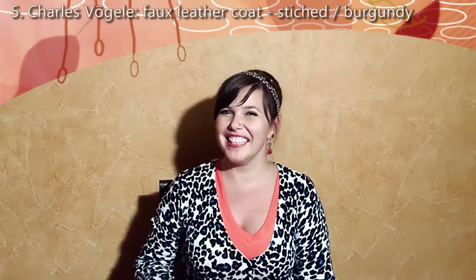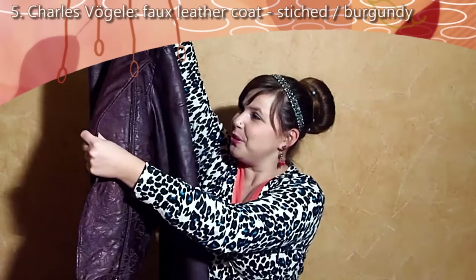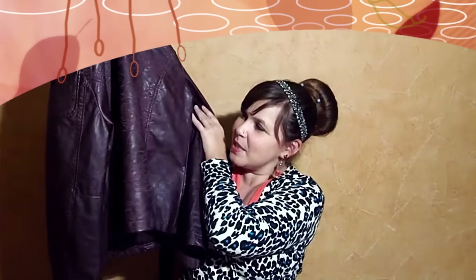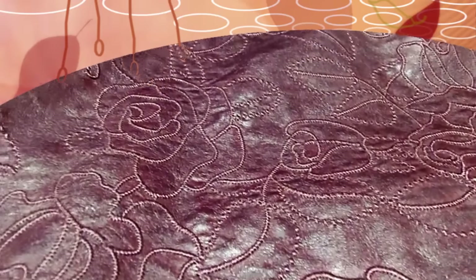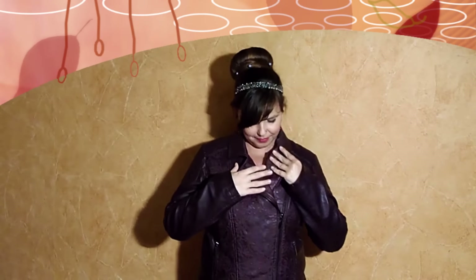Last but definitely not least, I have this beautiful faux leather coat. It's a burgundy color and it has beautiful stitching. I'm gonna put it on to show you. I love how you can wear this in different ways. I got it two sizes too big, just because it's getting colder and I want to be able to wear a sweater underneath comfortably, and to be able to move around in it as much as I want without being restricted by thick clothes underneath.